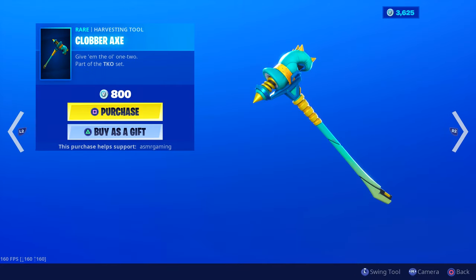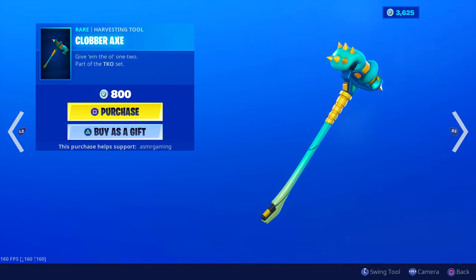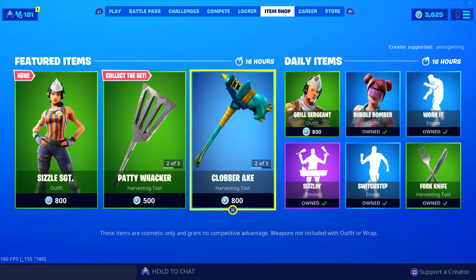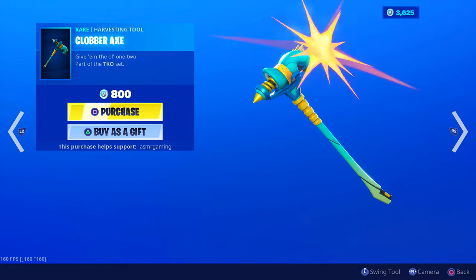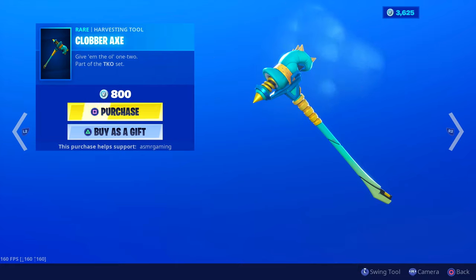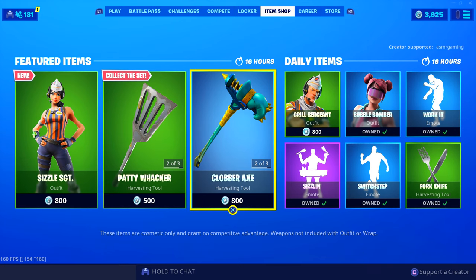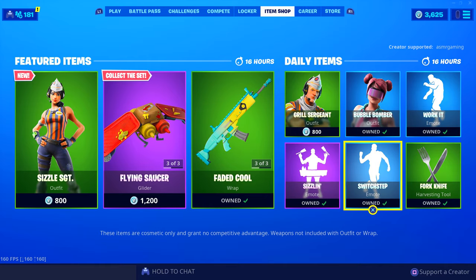Clopper Hacks is still on the item shop — 'Give Them the Old 1-2,' part of the TKO set. Animation is nothing special, but the sound for this is probably the best-sounding harvesting tool on the item shop today. I recommend this one — like the sound, it's nice. The price is pretty good too, 800 V-Bucks, not too bad.